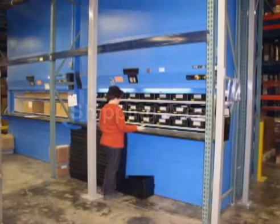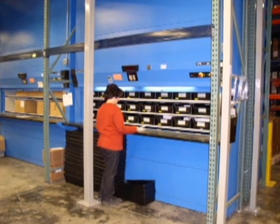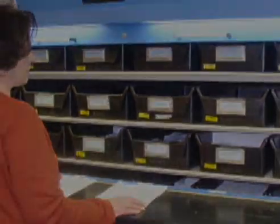Two more vertical carousels are located in the packing and redress area, where they perform functions such as product segregation and labeling. Rolls of labels are easily stored on each shelf level for quick and easy access.